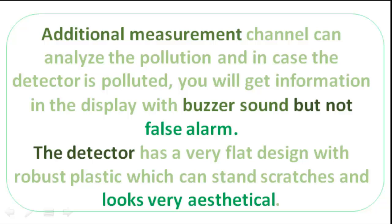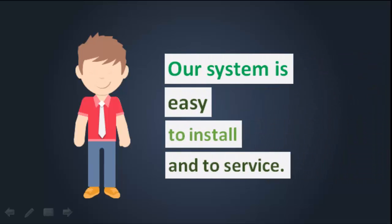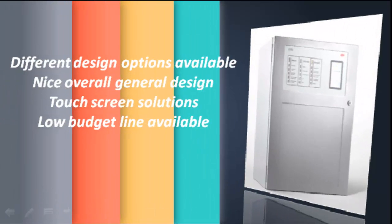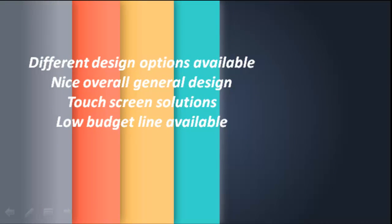The detector has a very flat design with robust plastic which can withstand scratches and looks very aesthetical. Our system is easy to install and to service. Different design options are available, with a nice overall general design and touch screen solutions.